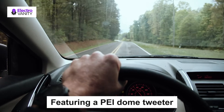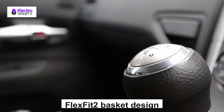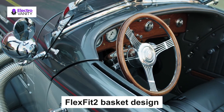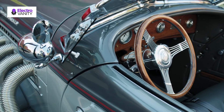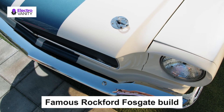Featuring a PEI dome tweeter with built-in crossover and injection-molded mineral-filled propylene cone with butyl rubber surround that provides high output and accurate frequency reproduction. The FlexFit2 basket design utilizes a slot-mounted frame pattern that allows for slight adjustment of the speaker when aligning with OEM mounting holes for a better fit. Famous Rockford Fosgate build quality with a full 1-year warranty when purchased from an authorized Rockford Fosgate reseller.